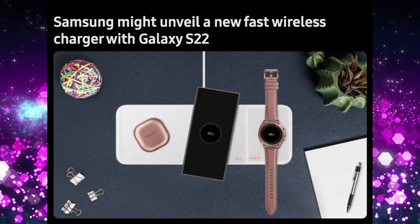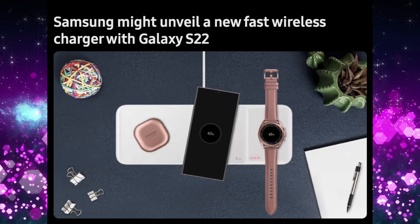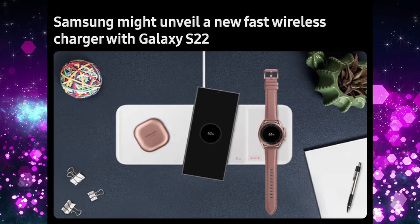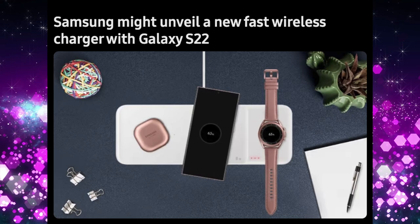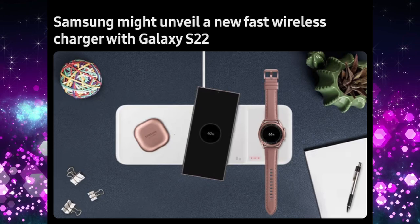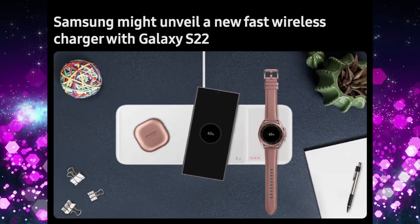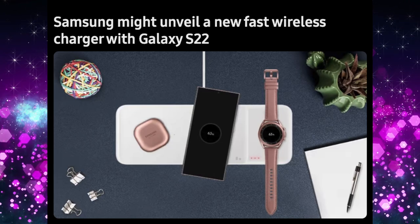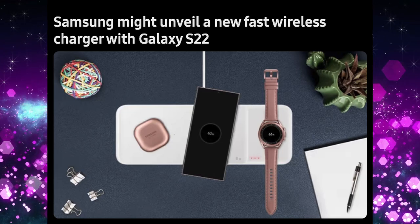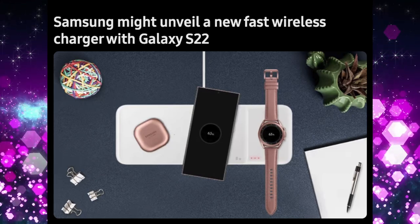Samsung might also unveil a new wireless charger called the EP-P2400 alongside the S22 series. It has a rounded square shape and can charge at up to 15 watts. It can also charge other devices like watches and earbuds at as low as 2 watts.